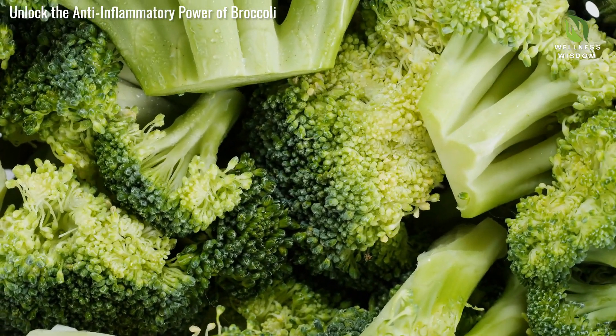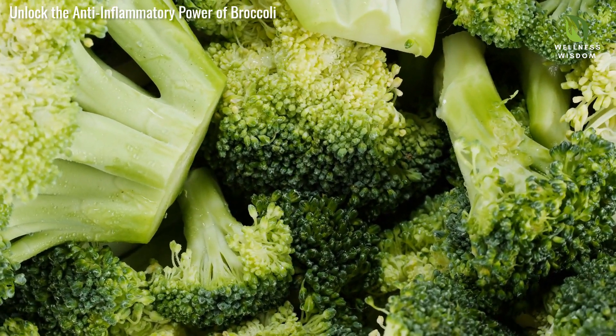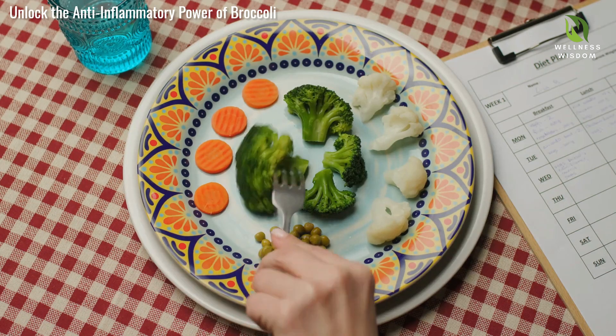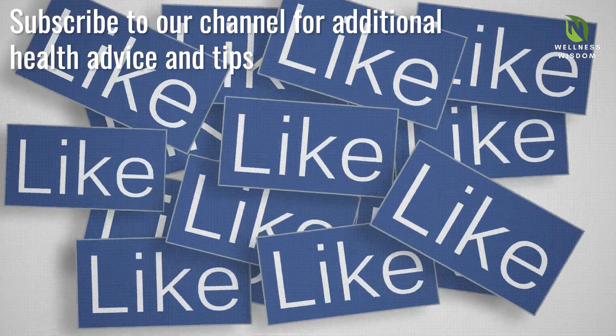To wrap up, let's review. Broccoli, with indole-3-carbinol, provides impressive anti-inflammatory benefits and improves overall health. Incorporate more broccoli into your diet to make a real difference. If you found this video helpful, please like, share, and subscribe, and share your favorite broccoli recipes in the comments.